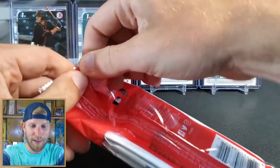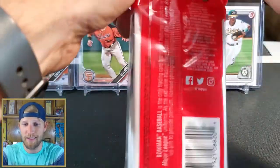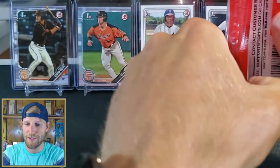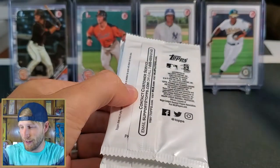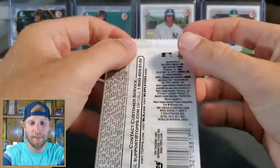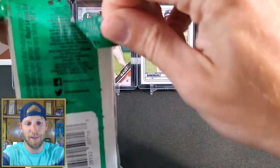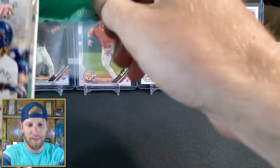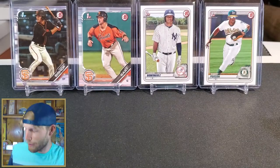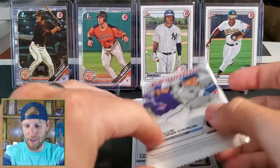In the background are some PC cards out of this product given to me — we've opened this on the channel before. The camos aren't my favorite parallel; they look okay, they've kind of grown on me a little bit. We'll just go back and forth — it's my channel and I can do what I want. We'll start with the 2020 though.